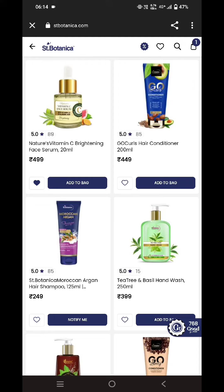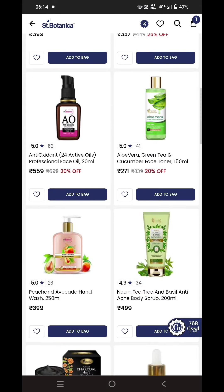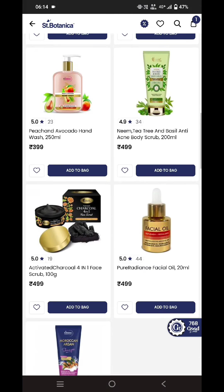Hey guys, welcome back to my channel. In this video I'll be sharing how to get Scent Botanica products at free of cost, at zero rupees. Firstly, you need to go to scentbotanica.com, and you can select any of the products from here. The coupon is applicable on only a few selected products.